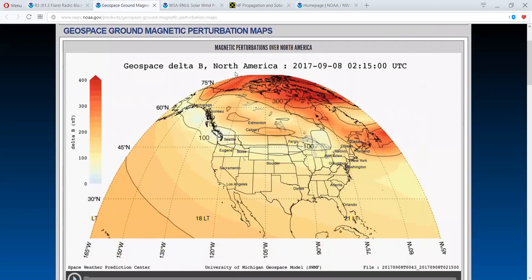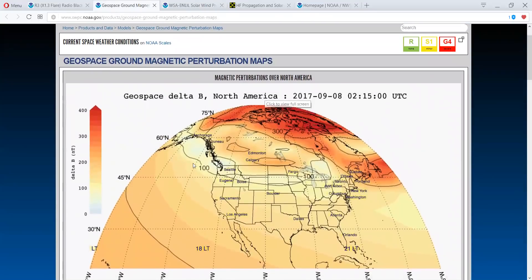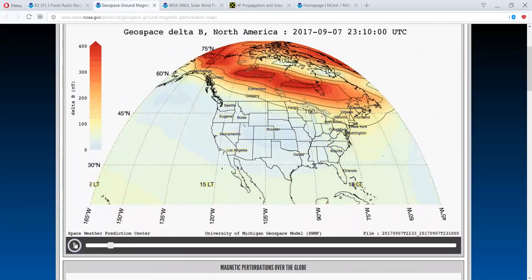This gives us the magnetic perturbations that are taking place. This was updated at 215 UTC. As you can see, this is North America. When you start getting up in here into the 300 to 400s and above, you're going to get radio interruptions.